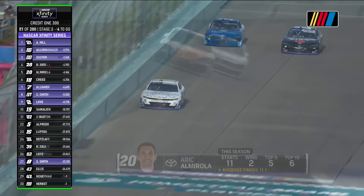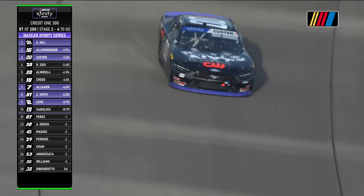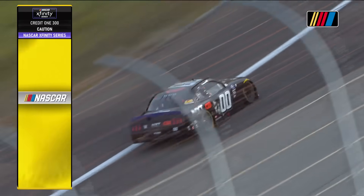He gets a little wiggle right there. Cars with damaged tires — the 00 had some right front wear as well. So with four to go, we'll keep a good eye on this 00 to make sure it's not something more than just losing overall grip.